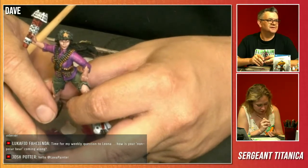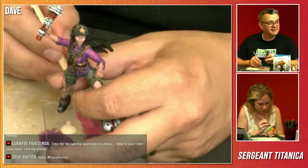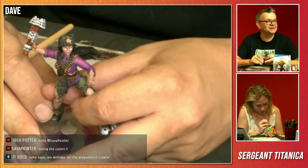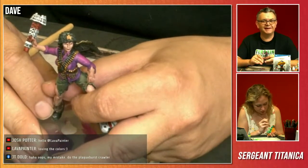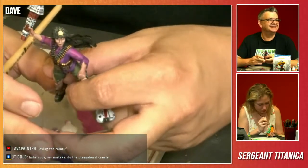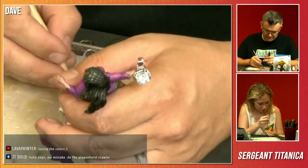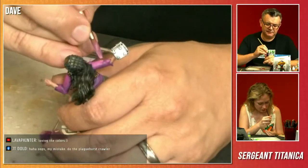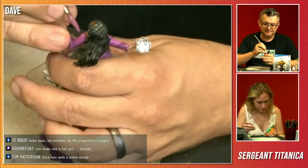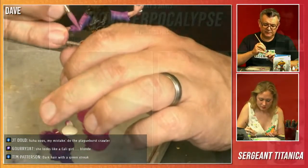I still need to work out what color I'm going to do with her hair. By the time I get done with the bright shirt — blonde? Brown? I'm thinking that to balance against the bright shirt, black might be the way to go. Or blonde would work well against the purple. Tim says dark hair with a green streak. That could be fun too. We'll give it a little bit of time and marinate on it.